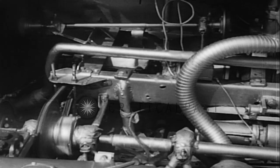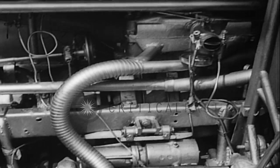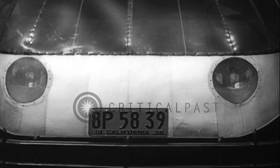The search for a really safe car has always been the object of inventors. When horsepower was lower and cars smaller, a designer came up with this bug-like car. He placed the motor in the rear and the front was built to cushion the car in case of collision.